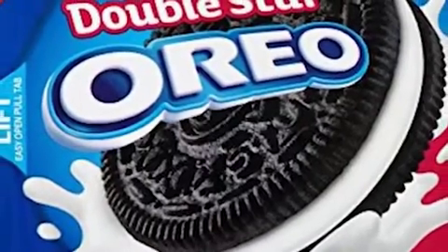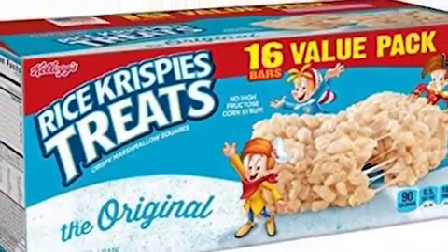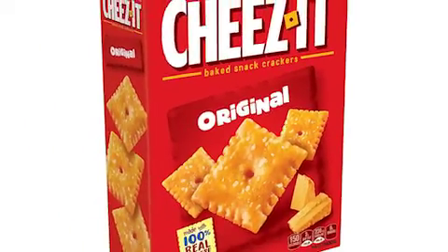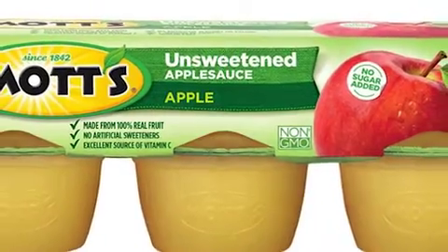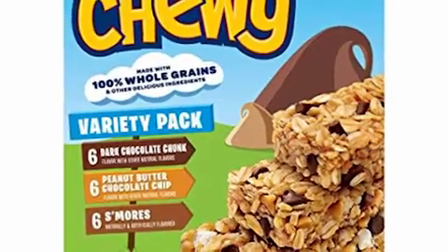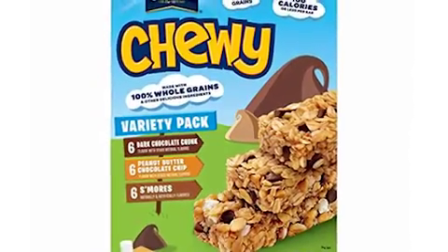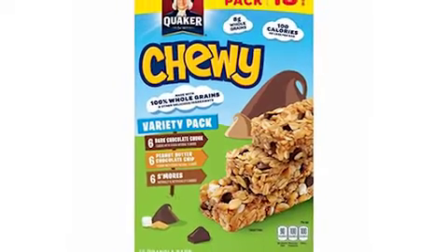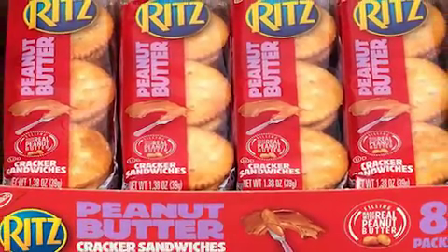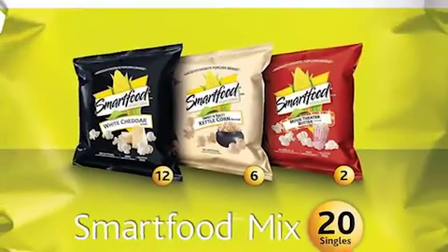Number 7 is the Double Stuff Oreos. Number 6 is the Rice Krispie Treat Bars. Number 5 is the Cheez-Its Original Baked. Number 4, Mott's Unsweetened Applesauce. Number 3, the Quaker Chewy Granola Bars Variety Pack — so it has s'mores, peanut butter, and also dark chocolate chunk. Number 2 is the Ritz Peanut Butter Cracker Sandwiches. And number 1 is the Smart Food Popcorn Variety Pack.